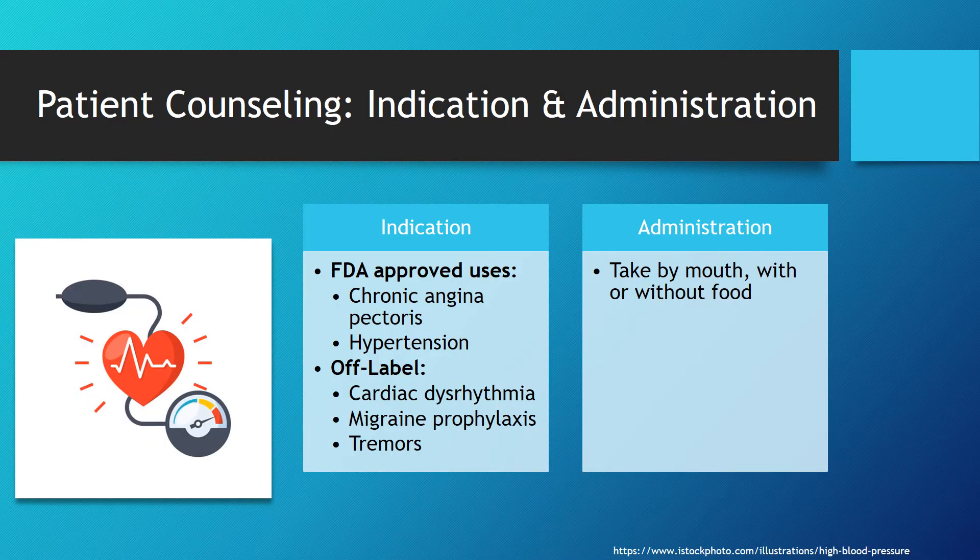Nadolol is approved by the FDA for uses in chronic angina pectoris as well as hypertension, and for off-label uses in cardiac dysrhythmias, migraine prophylaxis, tremors, and some other uses.